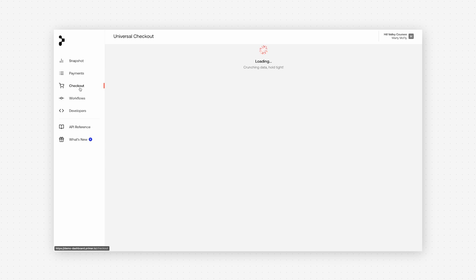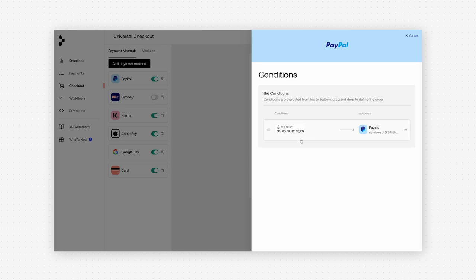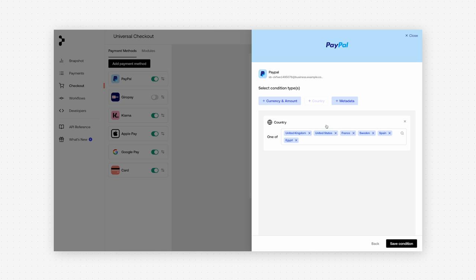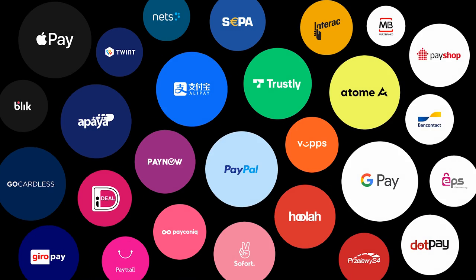Here we are in Checkout Builder. This is what enables us to dramatically reduce the technical overhead in implementing payments on the checkout. We have an easy-to-use interface for managing payment methods with comprehensive conditions for payment method presentment. Here, we're deciding only to present PayPal to customers in certain regions, and we can configure any number of PayPal accounts and other payment methods. For wallets such as Apple Pay and Google Pay, we have native integration, so we're able to decouple payment methods from end processors to provide unparalleled flexibility. Now anyone in your organization can configure and manage payments on the checkout across both web and mobile without writing code.